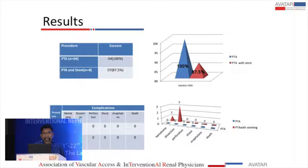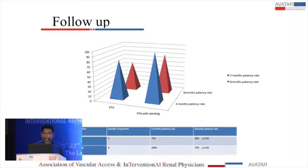On follow-up, in patients who underwent PTA alone, the three-month patency rate was 75% and the six-month patency rate was 50%. For patients who underwent PTA with stenting, the three-month patency rate was 100% and the six-month patency rate was 75%.